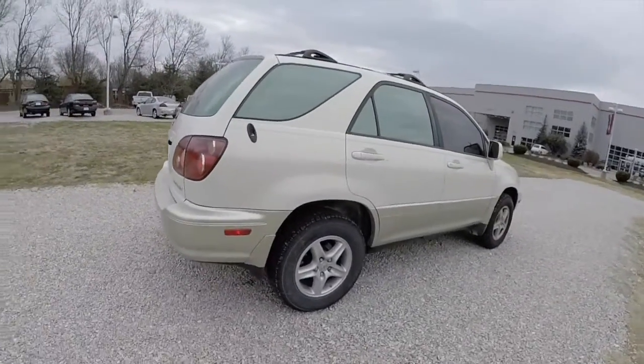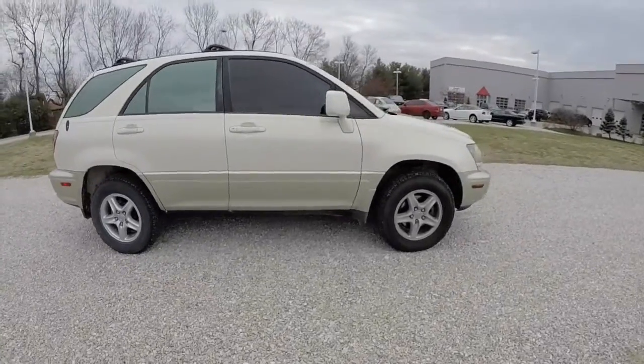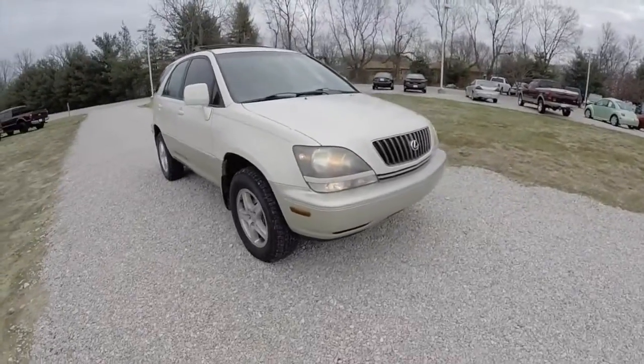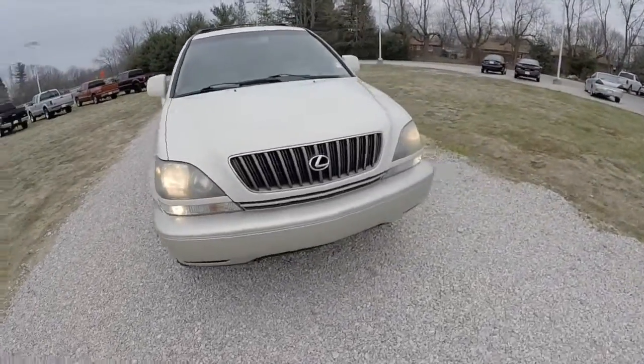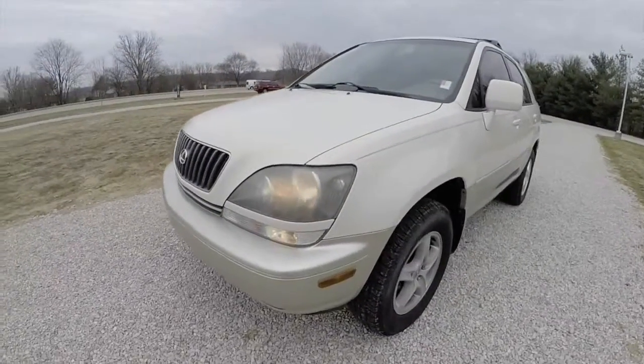This does conclude our quick walk-around look at this 2000 Lexus RX 300. If you have any questions or would like to see this vehicle, please contact our showroom, where our friendly sales staff would be more than happy to answer any questions you may have. And as always, thanks for watching.